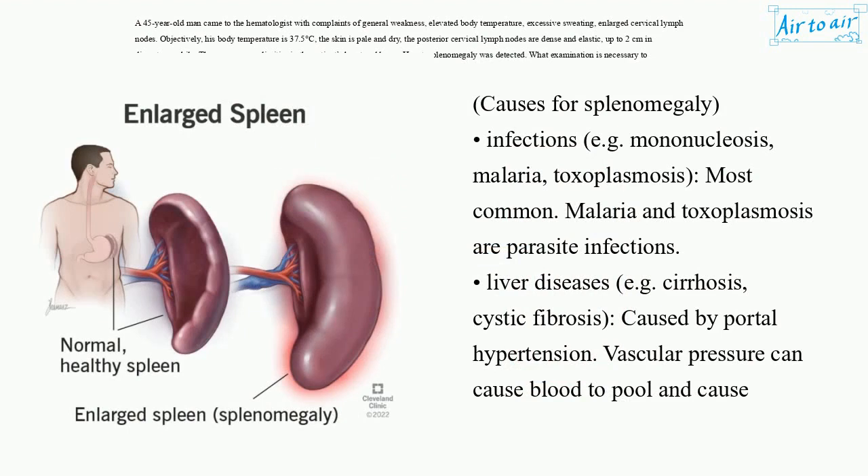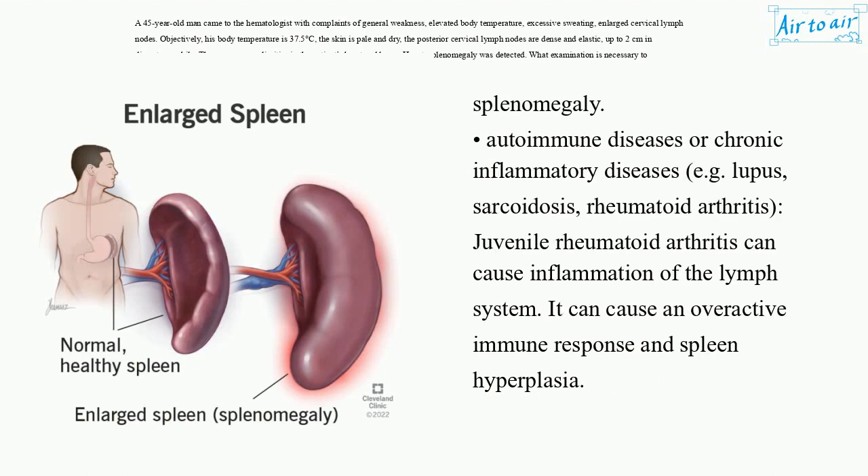Causes for splenomegaly: Infections, e.g. mononucleosis, malaria, toxoplasmosis — most common. Malaria and toxoplasmosis are parasite infections. Liver diseases, e.g. cirrhosis, cystic fibrosis, caused by portal hypertension — vascular pressure can cause blood to pool and cause splenomegaly. Autoimmune diseases or chronic inflammatory diseases, e.g. lupus, sarcoidosis, rheumatoid arthritis.